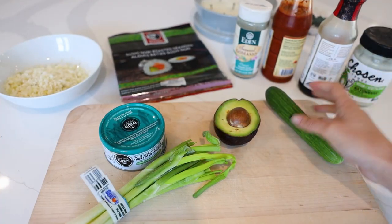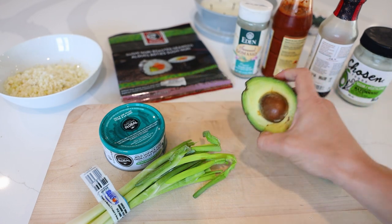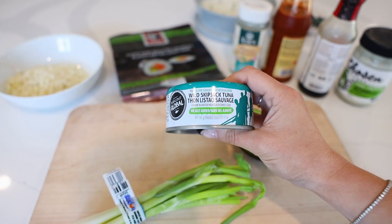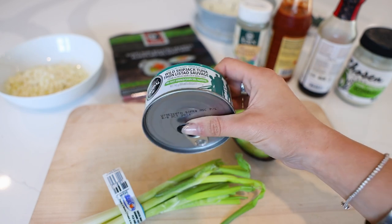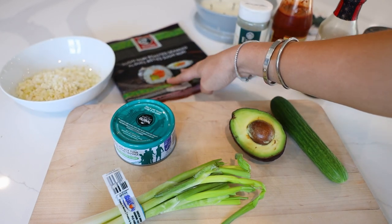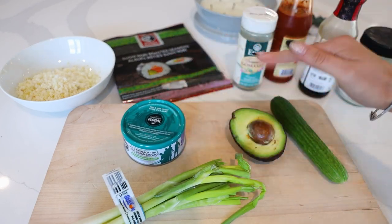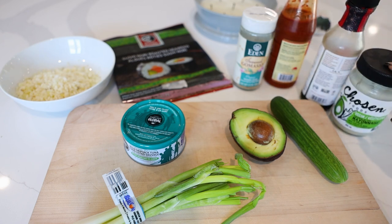Here's everything we're going to need: cucumber, the other half of the avocado from breakfast, some green onion, and canned wild tuna with no salt added — wild is important, better than farmed. Then we have some cauliflower rice to heat up, some seaweed sheets, seaweed seasoning, and to make the tuna into almost a spicy mayo: chili sauce, tamari, and some plant-based clean mayo.